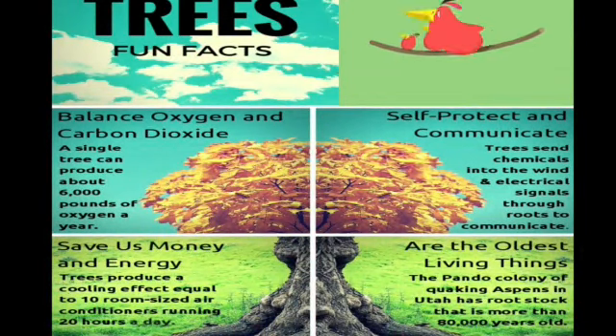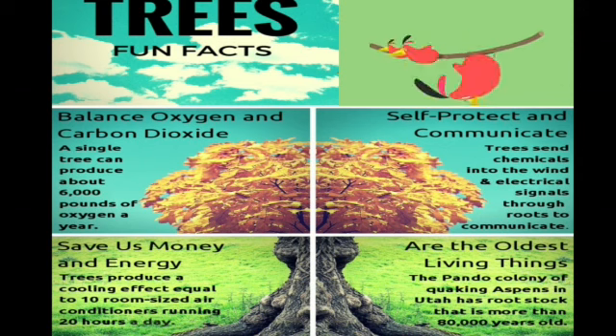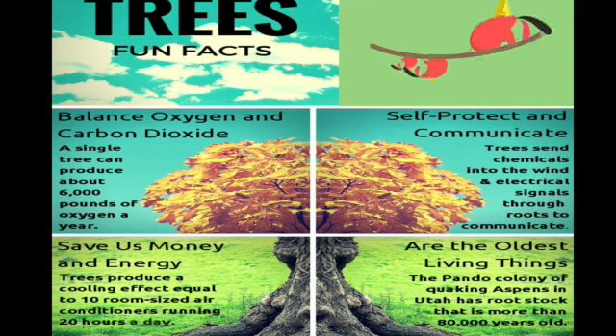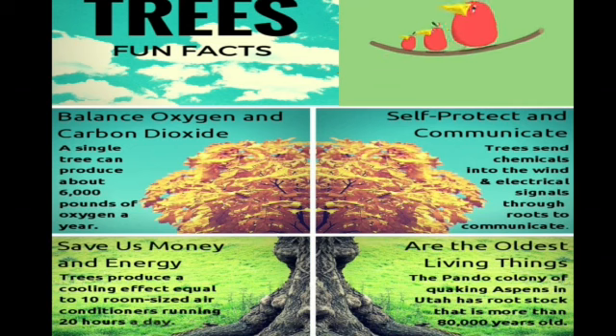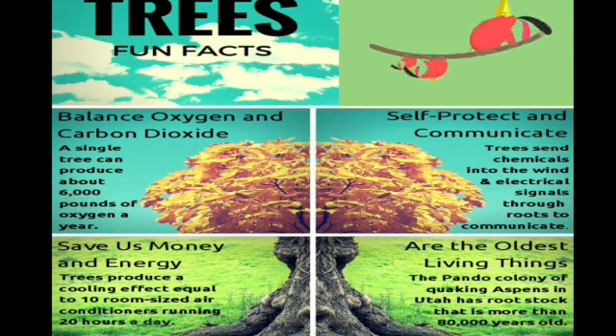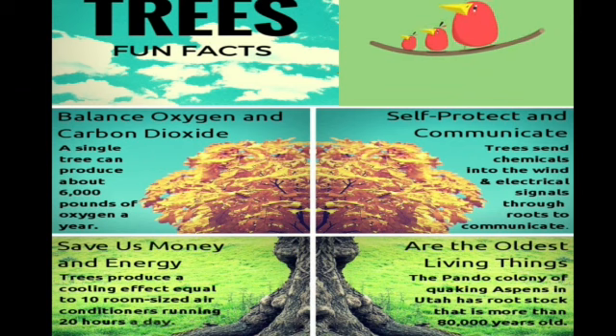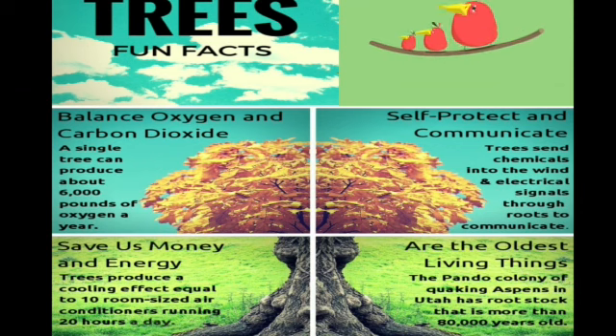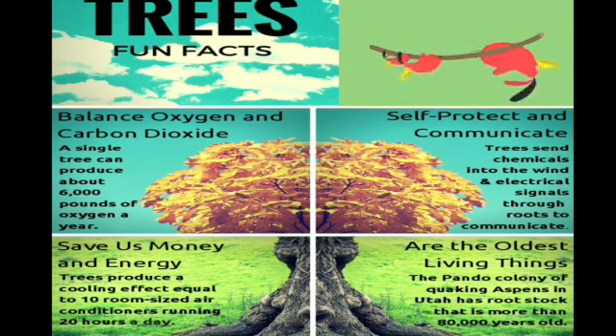The first fun fact is balance of oxygen and carbon dioxide. A single tree can produce about 6,000 pounds of oxygen a year. Oxygen is something we breathe in and carbon dioxide is something we breathe out, so our body needs oxygen. This simply implies that we should plant more and more trees.